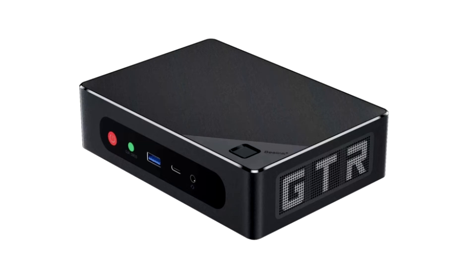Beelink has unveiled the GT-R6, a mini-PC — a next-generation mini-PC from the company.